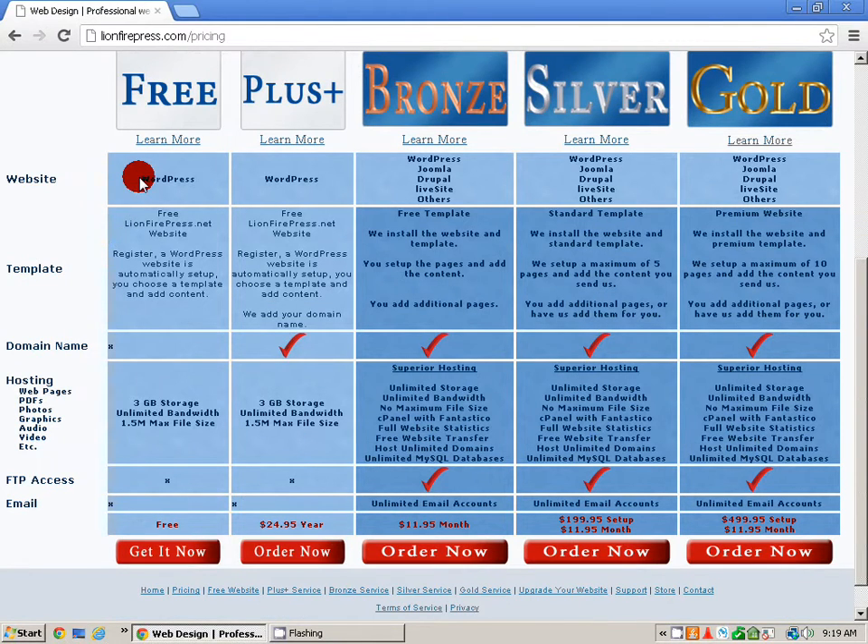You can start out with a free website and with that you could upgrade to the plus service, and both of these are on the network for free websites. Then if you were to upgrade to the bronze, silver, or gold, you move over to a standalone website not attached to the network.